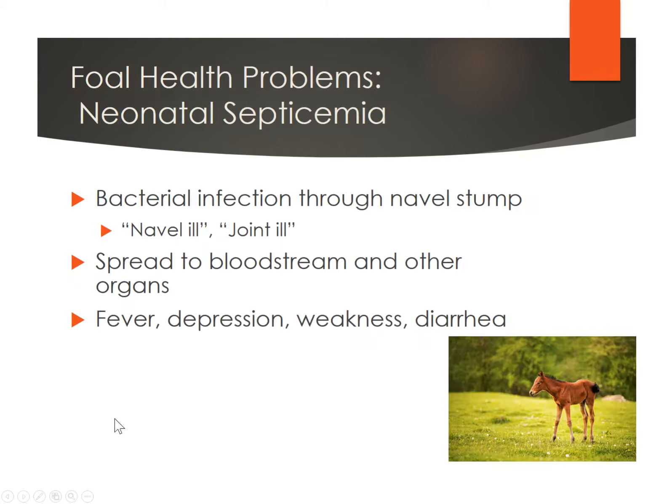A potential problem to be aware of is neonatal septicemia, also called navel ill or joint ill. It's a septic type of thing that can move through that foal's bloodstream and through its organs. Fever, depression, weakness, and swelling of different joints are symptoms. To avoid this, really stress treating those foals' navels — get the iodine on them and get them closed off. That's the best thing you can do to avoid neonatal septicemia, more commonly known as navel ill.